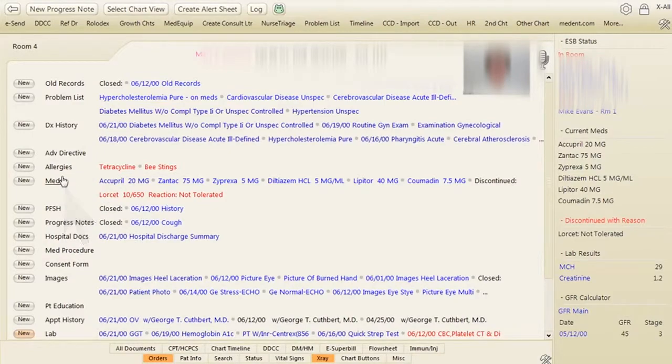Dr. Arum utilizes MedEnt as his EMR system. He goes to the documents section of his EMR and looks up the CCD to see what happened to them.